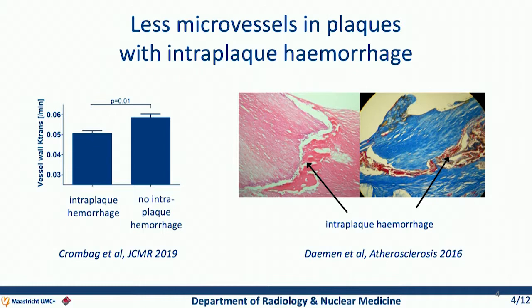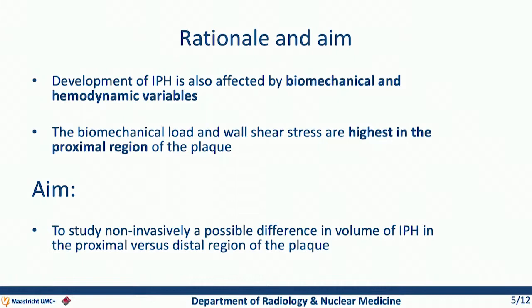In addition, we did another study together with the University of Washington group and the University of Amsterdam. In this study, we found that intraplaque hemorrhage often occurs at fissures in the fibrous cap at sites of increased biomechanical stress. We therefore hypothesized that the development of intraplaque hemorrhage is also affected by biomechanical and hemodynamical variables.